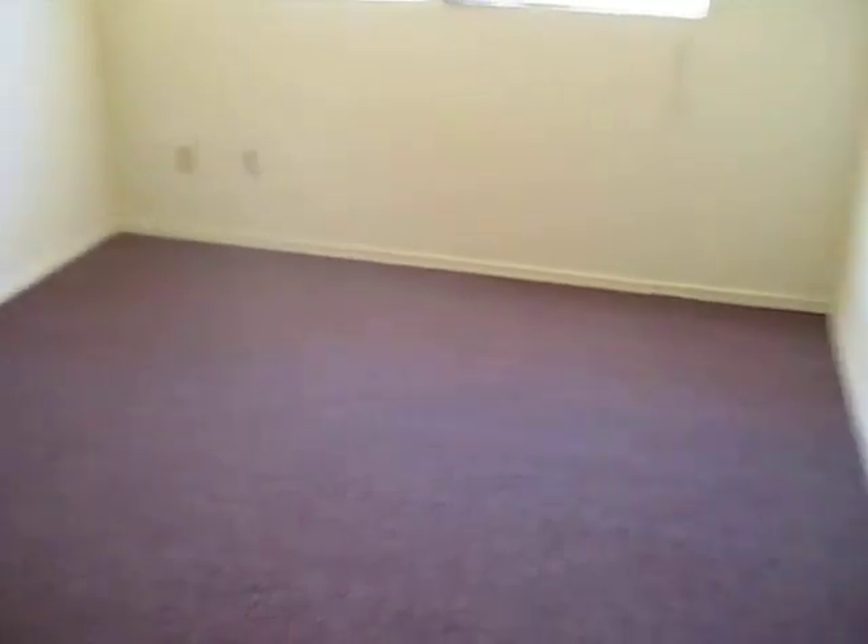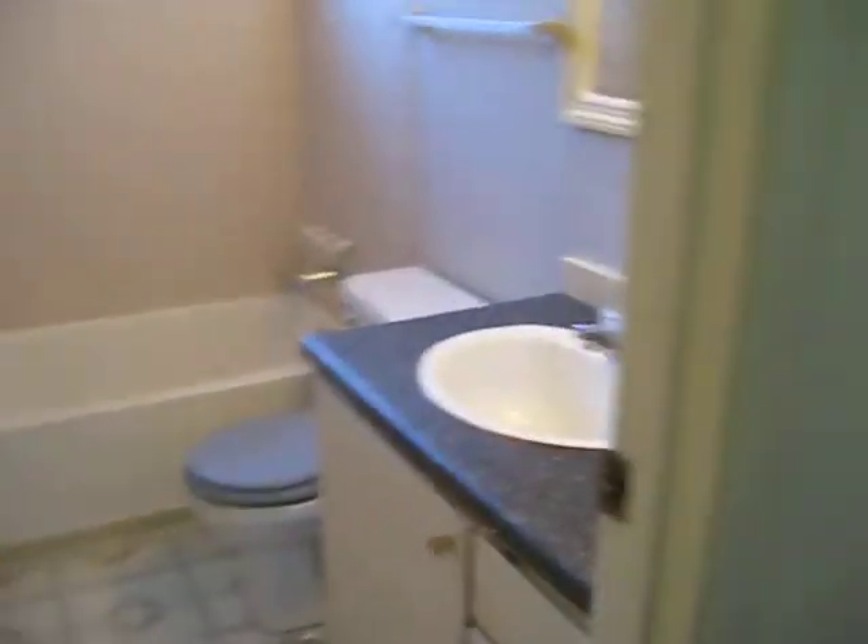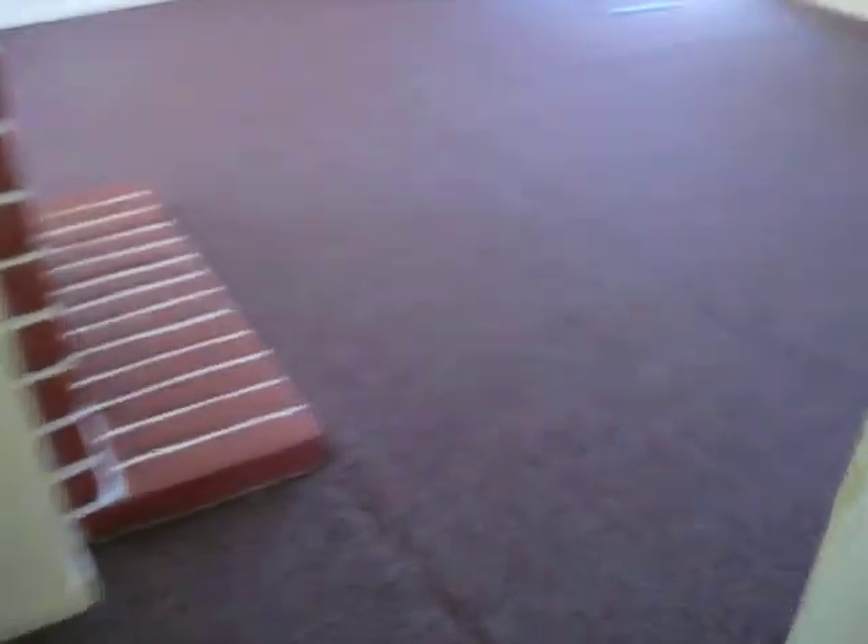This is the size of the bedroom. Back into the hallway — look at the other bedroom, the hallway bathroom with the laundry facilities, the living room, and the entryway. Thank you for watching.